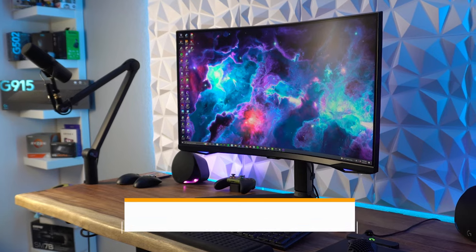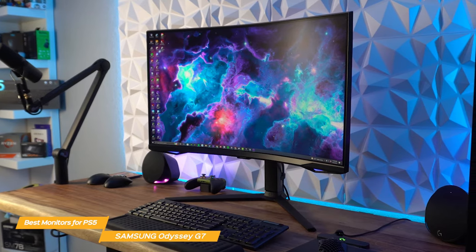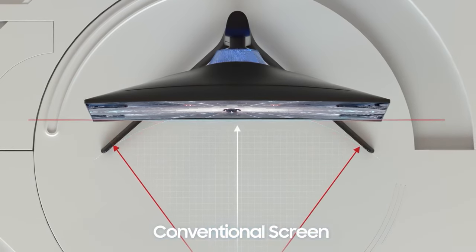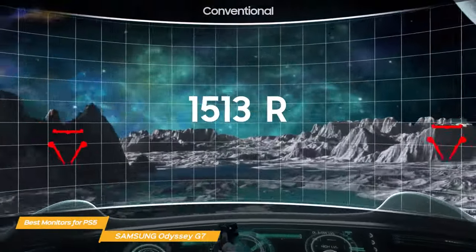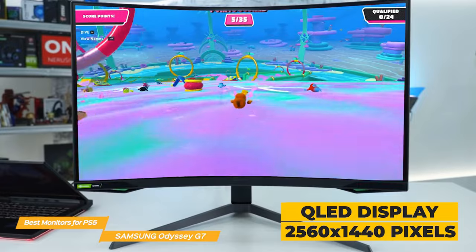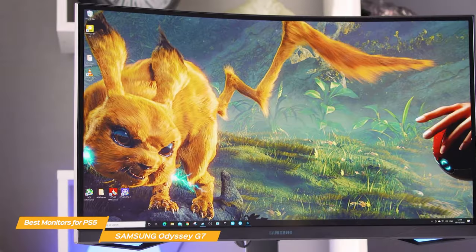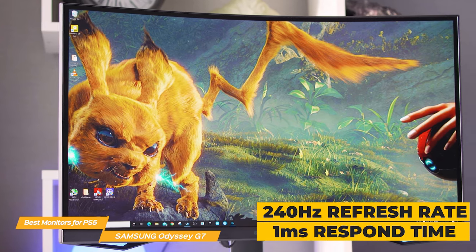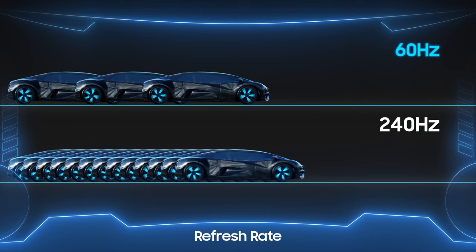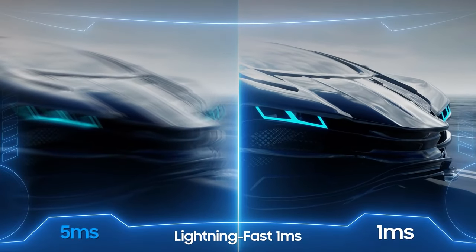Next on my list is the Samsung Odyssey G7. It has a cool, futuristic look with a 27-inch or 32-inch curved display that is absolutely stunning. The Odyssey G7 has a 1000R curvature, which means the curve is more pronounced than 1500R or 1800R curved monitors, and that really helps make you feel like you're in the game. It has a QLED display with a resolution of 2560x1440 pixels — the colors are incredibly vibrant and accurate, and the blacks are deep and rich. The monitor is super-fast with a 240Hz refresh rate and a 1ms response time, perfect for gaming.